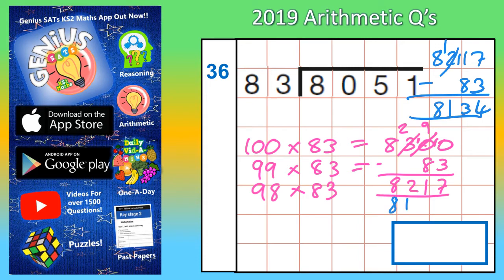Now we're getting closer and closer. Let's see what 97 lots of 83 is. 8,134 take away 83: 4 take away 3 is 1, 3 take away 8 you can't do so borrow — that becomes 0 and the one you borrow makes 13. 13 take away 8 is 5, 0 take away 0 is 0, and 8 take away nothing is 8.